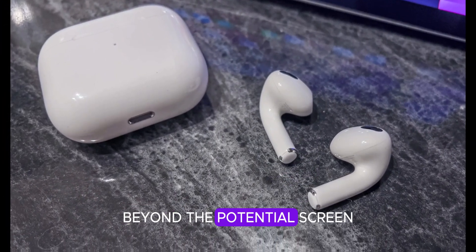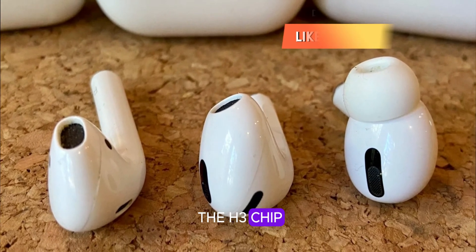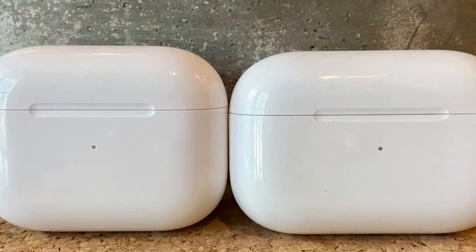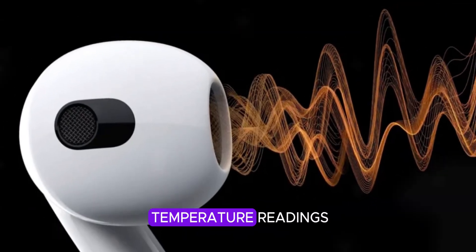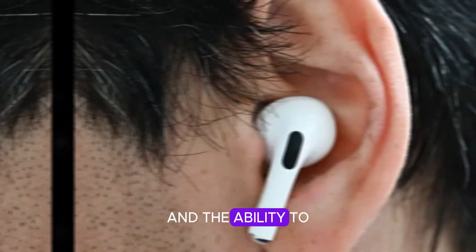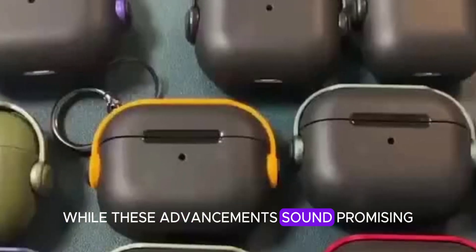Beyond the potential screen, the AirPods Pro 3 are rumored to feature the H3 chip, promising improved noise cancellation and transparency. I eagerly anticipate the rumored body temperature sensor. Such a feature could provide more accurate temperature readings than wrist-based sensors due to ear placement and the ability to average results from both AirPods.